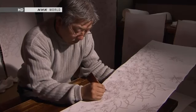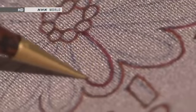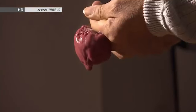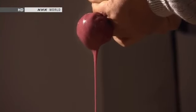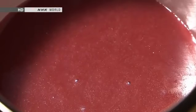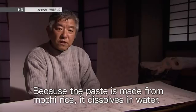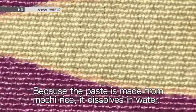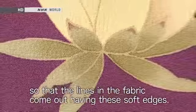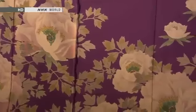To make Yuzen fabric, the outlines of the design are traced into paste before dyeing. The paste prevents dye from penetrating the fabric, keeping colors from bleeding, and enhances the appearance of the white. The basic ingredient is mochi rice, mixed with a pigment derived from a plant called sapin wood. After dyeing, the paste is rinsed away, leaving outlines highlighted. The slight yellow hue of the outlines makes the whites stand out even more.